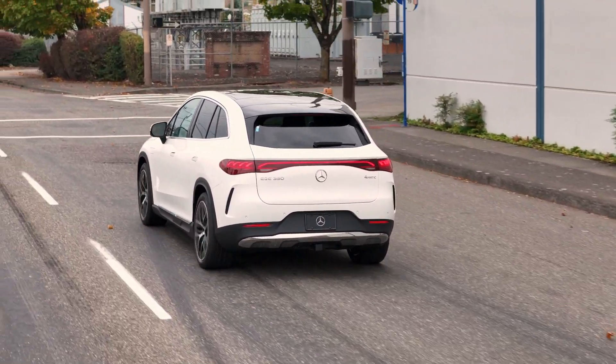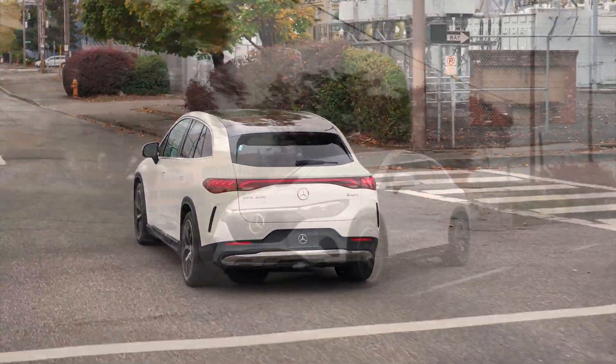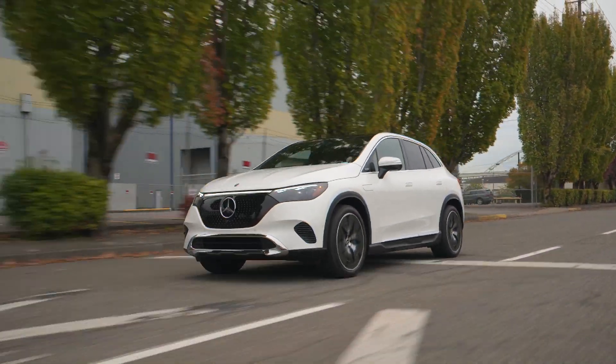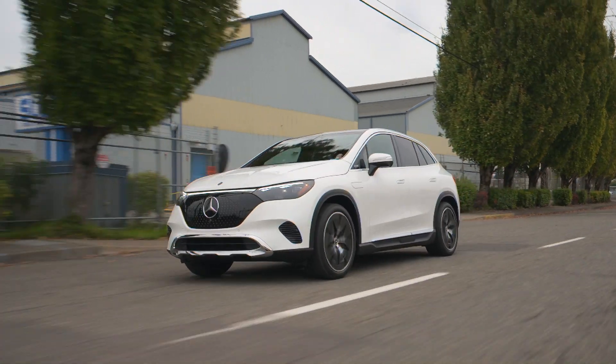The EQE is elegant, quiet, and offers a silky smooth and exciting ride. This 5-seater brings you the full Mercedes-Benz experience including solid build quality, luxury, and performance in an all-electric family-friendly SUV.